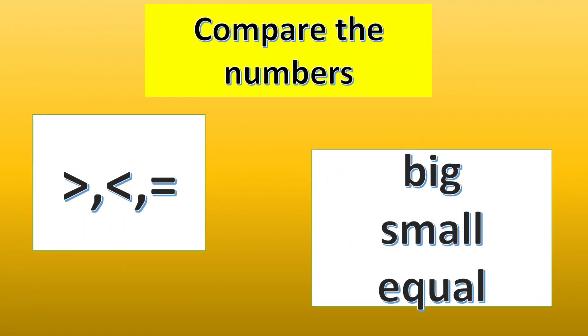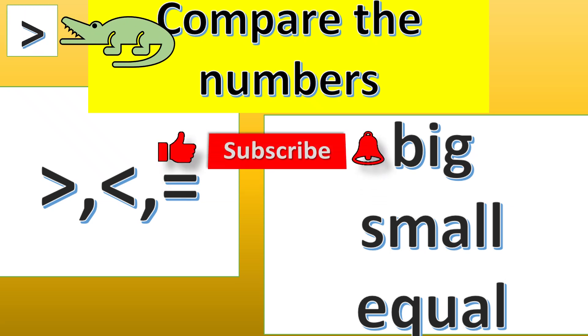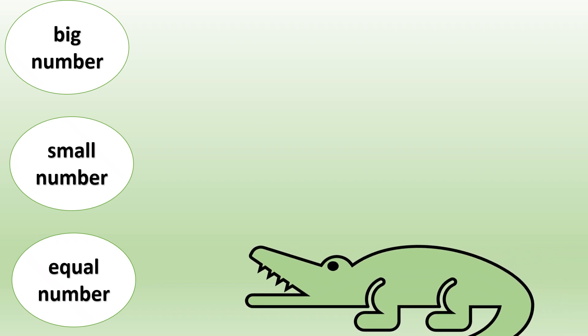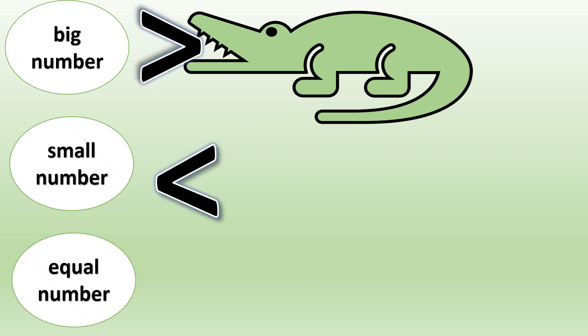Compare the numbers: big, small, or equal. Before you start, please subscribe to my channel for more videos. Let's start! An alligator always eats a big number — that's why its mouth opens towards the big number. So this is the big sign, this is the small sign, and this is the equal sign.